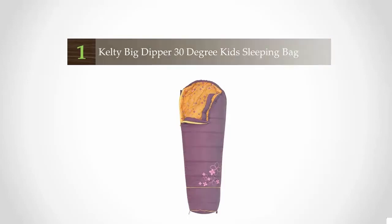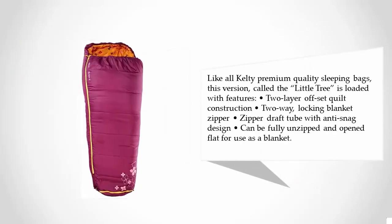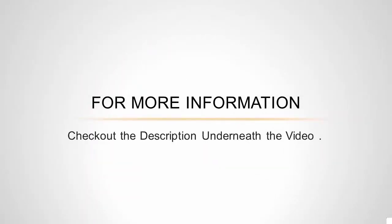Coming in at number one on our list, this mummy-style sleeping bag from Kelty is a junior-sized version of Kelty's famous adult mummy bags, with all the same premium features but made with kids in mind. Rated to 20°F, this sleeping bag is rated as a three-season bag, but in truth it will keep kids warm and toasty in all but the most extreme temperatures. Called the Little Tree, it is loaded with features: layer offset quilt construction, a locking blanket zipper with a zipper draft tube and anti-snag design — and it can be fully unzipped and opened flat for use as a blanket.